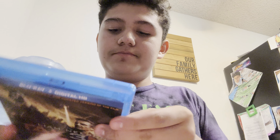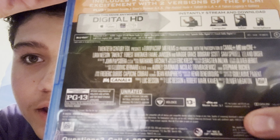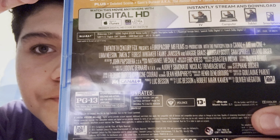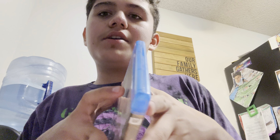That was a quick one. It has the Studio Canal movie, EuropaCorp, M6 Film, and 20th Century Fox.